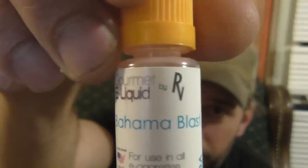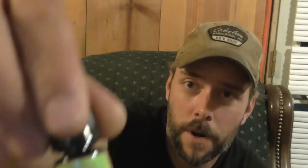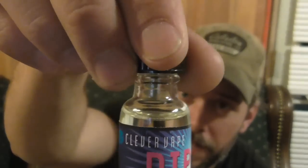Another one from Revolution Vapor which is Bahama Blast — that's another 10 mil. And then we got one from Rocket Fuel which is Strawberry Fields, another 10 mil bottle. Then we got one from Clever Vape which is Dip — that's a 15 mil bottle.